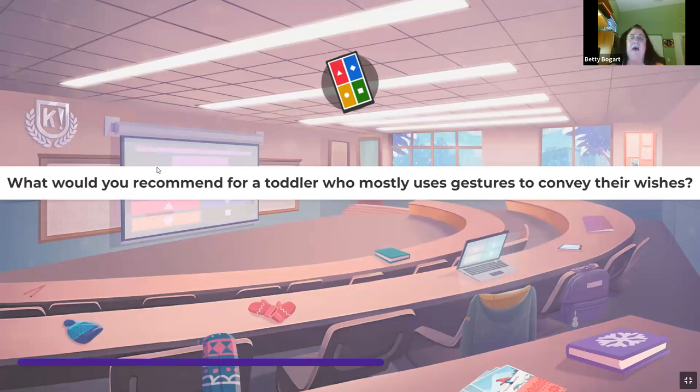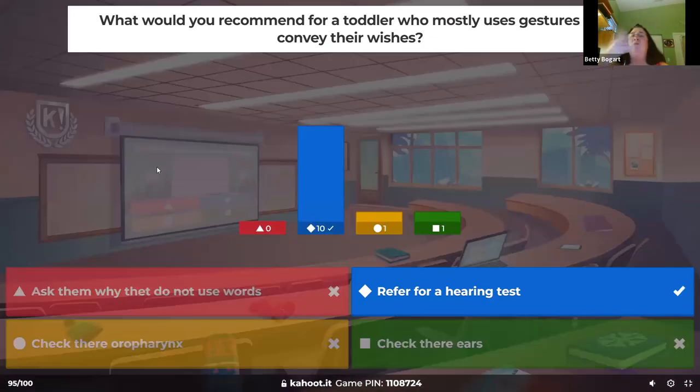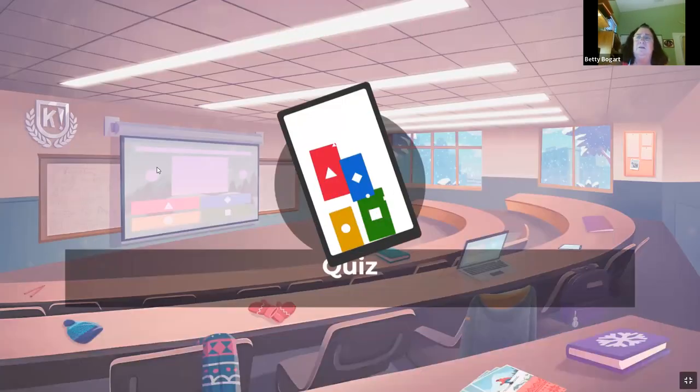What would you recommend for a toddler who mostly uses gestures to convey their wishes? A toddler between one and three just using their hands to communicate — not using words. Speech and hearing are always connected. Do a hearing test.